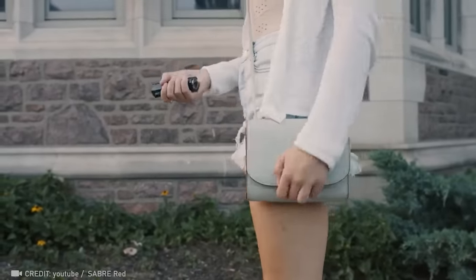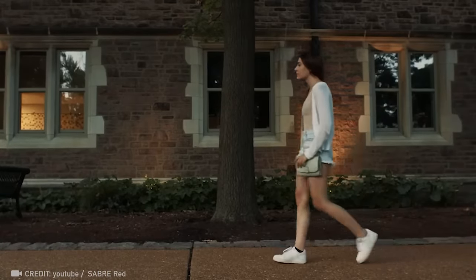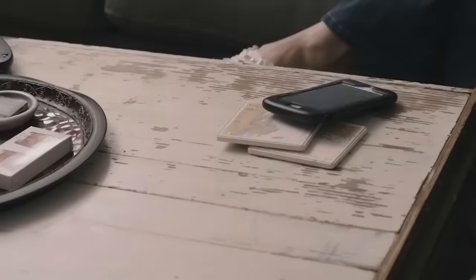Having a pepper spray that alerts rescue services, or a trusted contact in times of danger, is simply genius.